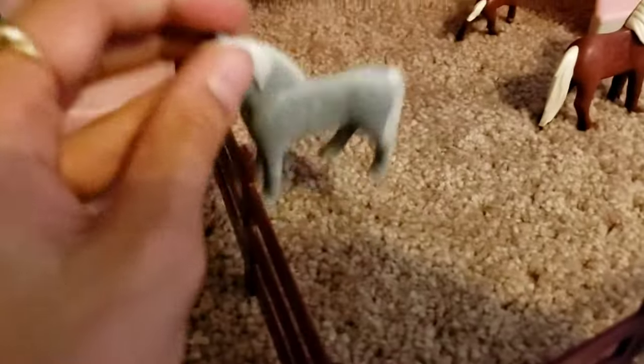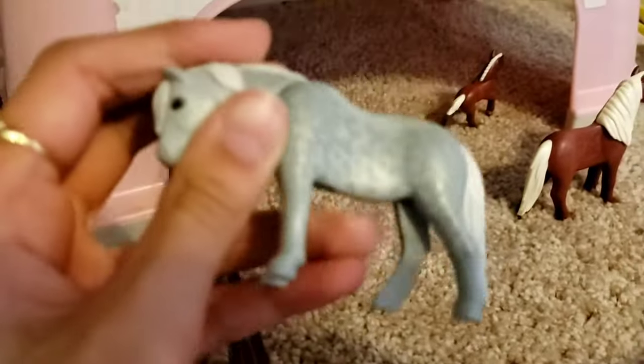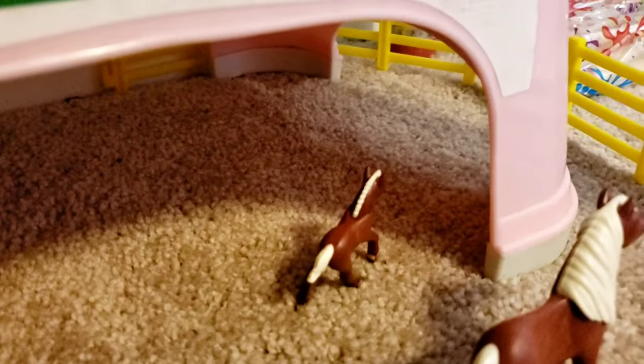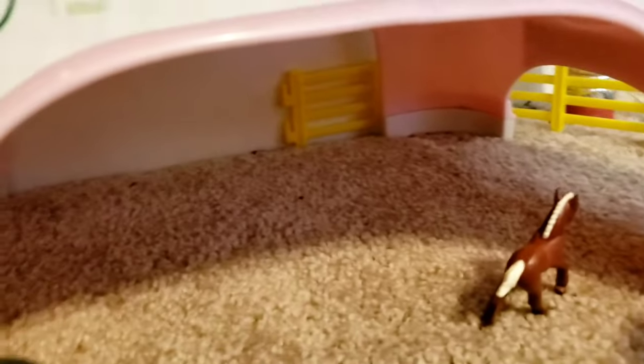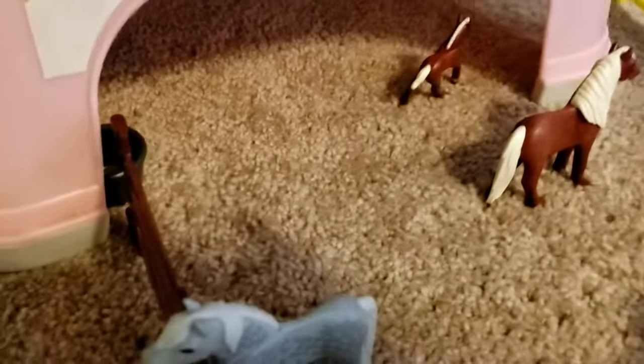Over here we have the mare's pasture. This is Dapple, and she's a mare. Obviously, that's Ruby — obviously, she's a mare. And there's her foal, Coconut. I love that name — I think it's so cute. Some water, and then there's an indoor area under a stool.